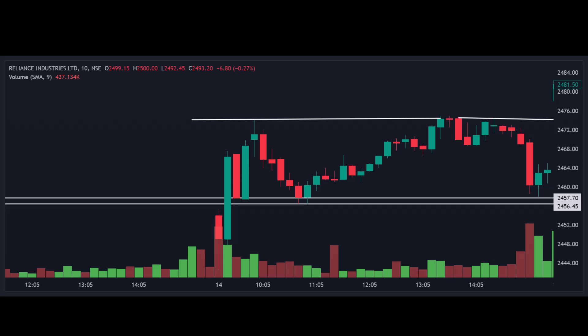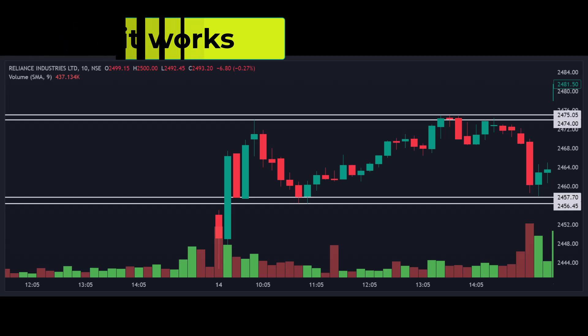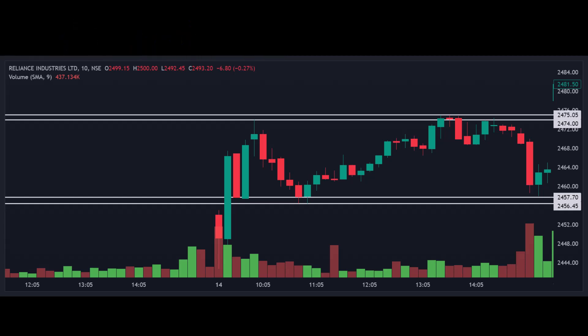At this point, we look for signs of rejection and a potential reversal. Past resistance or support levels offer valuable evidence of where buyers or sellers were previously active and are likely to be again. In the given chart, the resistance level served as a point where sellers prevented the price from rising above, consistently placing their sell orders at this level. This behavior is visually apparent in the form of wicks on the chart.